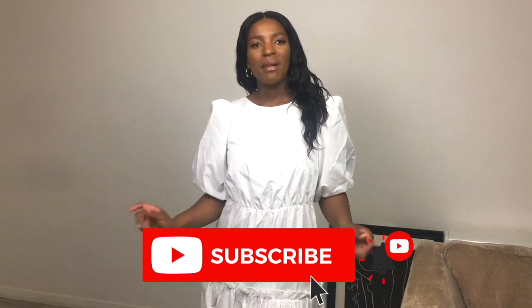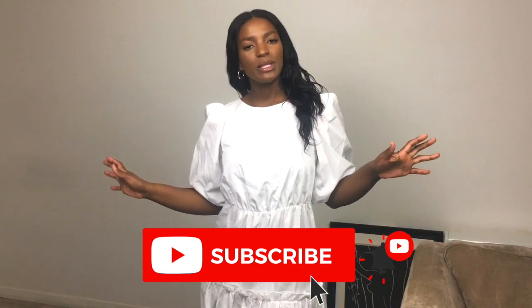Hi guys and welcome back to my channel. Hello to my new subscribers. As you can see, we're going to be doing a maxi dress haul from ASOS, and it's going to be different brands within ASOS. I want to do a maxi dress haul because I thought to myself, when was the last time I did a maxi dress haul? Are maxi dresses still in? Do we still wear maxi dresses? Are they still a thing?